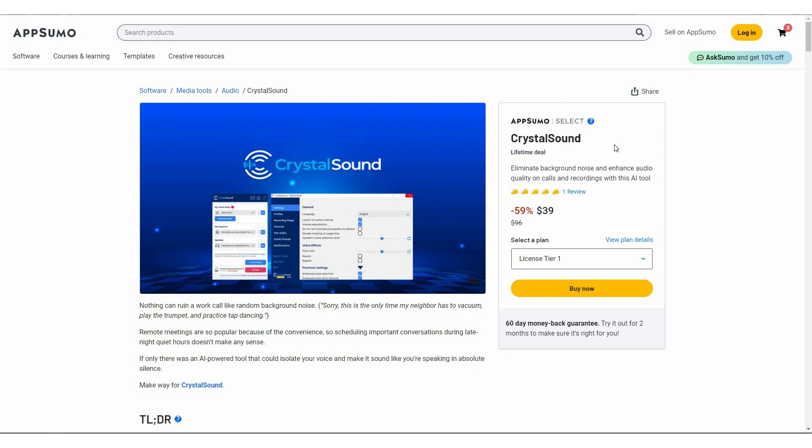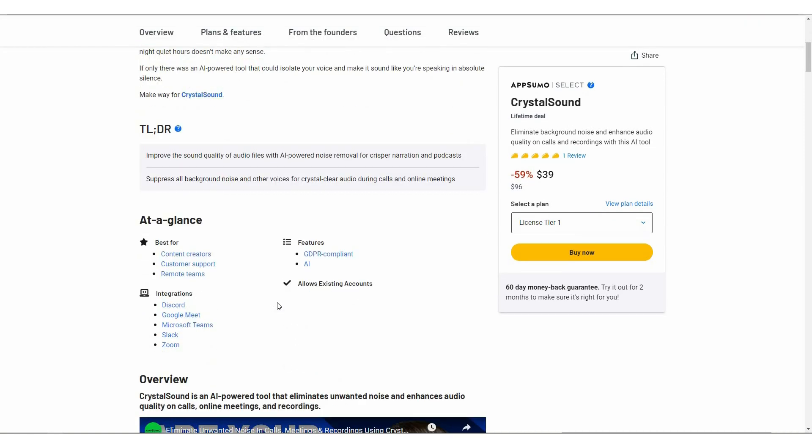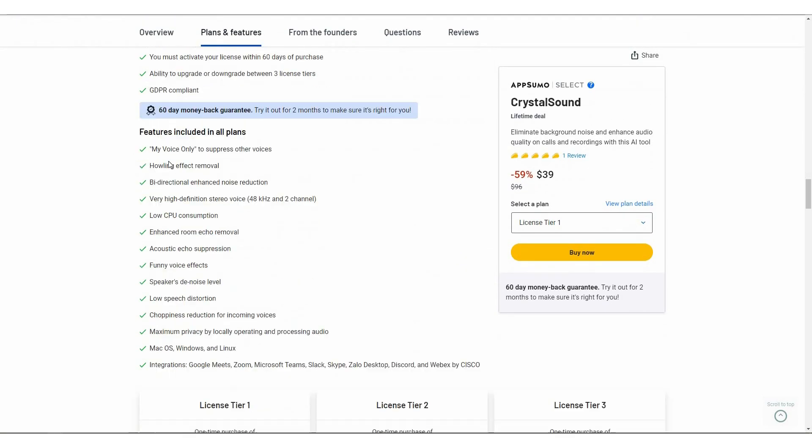Crystal Sound is now available on AppSumo as a lifetime deal. So instead of the regular pricing of $96, you only have to pay $39, which is a one-time single payment, and you are going to get Crystal Sound on a lifetime basis. Crystal Sound is an alternative to Krisp. Now let's have a look at all the features that you are going to get with this AppSumo deal.